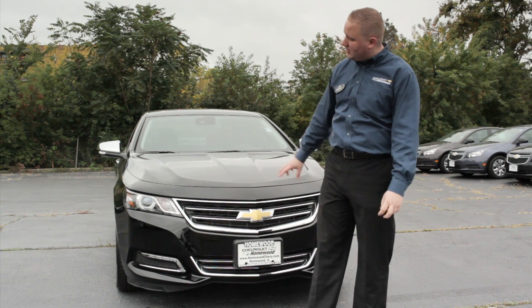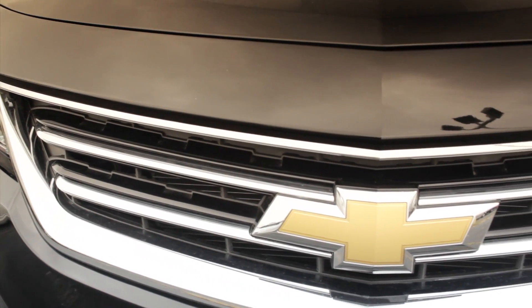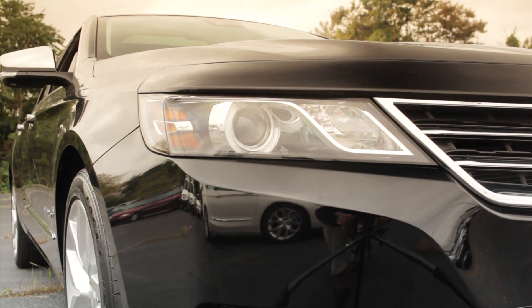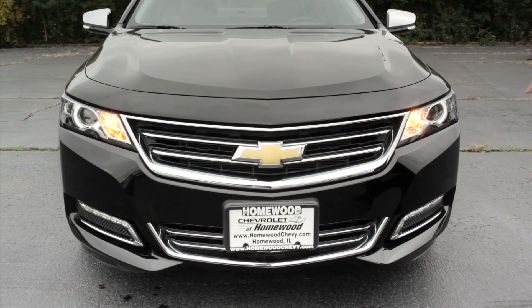We do not sacrifice the chrome on that beautiful front grille. Of course, we have beautiful headlamps with halo headlamp rings with HIDs, and available on the 2LZ, LED fog lamps for daytime running lamps.